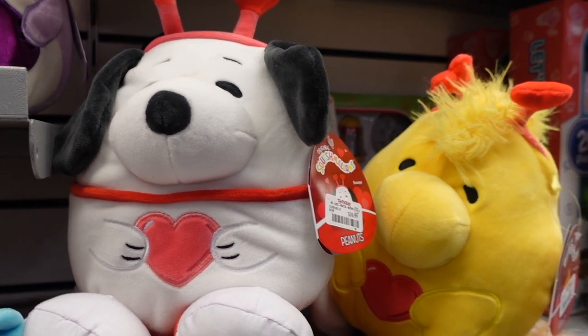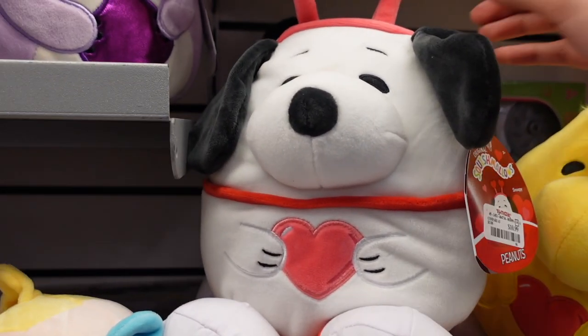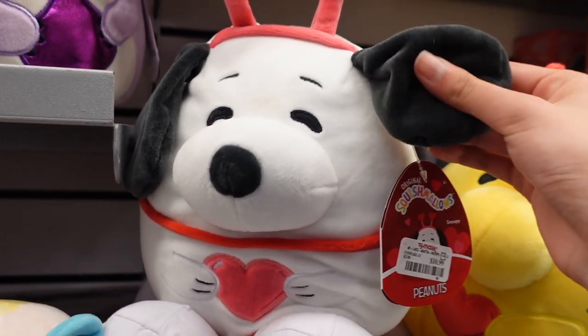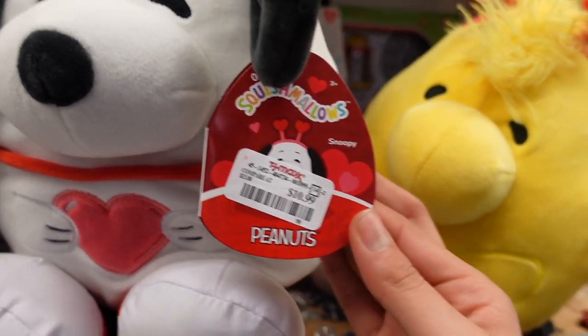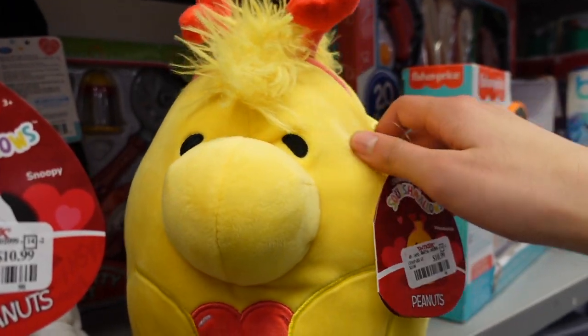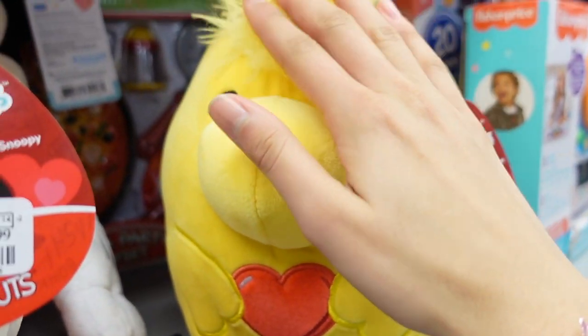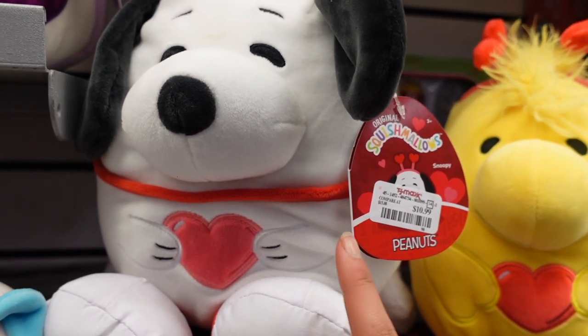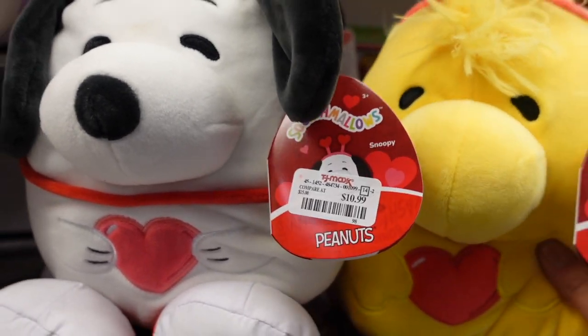They also have Snoopy and Woodstock from the Peanuts movie. Snoopy has a heart headband and is holding a heart, and he has his fluffy ears as usual. His tag shows it is $10.99. Woodstock comes to go with the set - he has his nose, the mane, and a floppy tail. Which one is your favorite? I think they're both so cute.